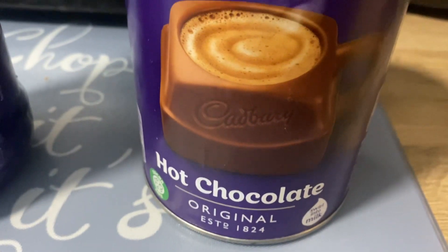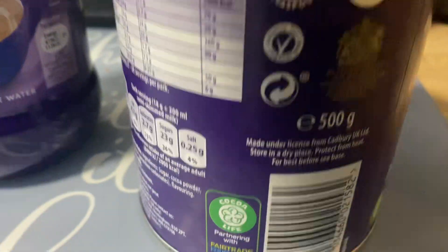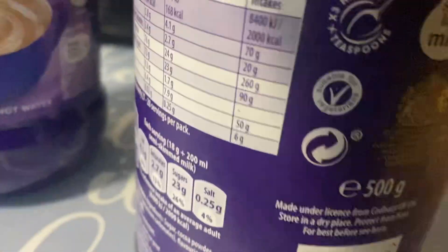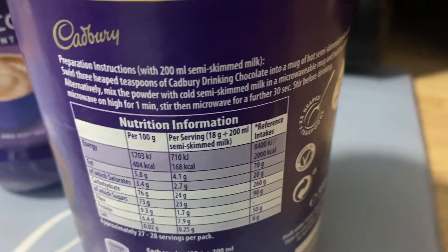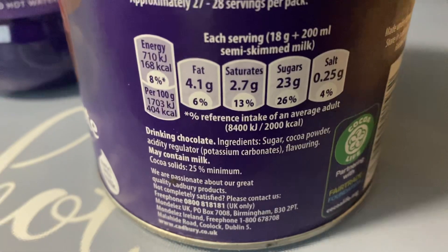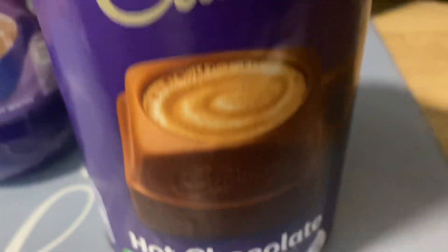Whereas this one — Cadbury's original — is actually a vegan one. This Cadbury's one is vegan. And this one, let's have a look at the ingredients. You've got to add milk into it — it says semi-skimmed milk, but you can add almond milk. So Cadbury's, as you know, is made in Birmingham. Ingredients: sugar, cocoa powder, acidity regulator, potassium carbonates, and may contain milk. Where it says 'may contain milk,' that's just to let you know it's made on the same line.